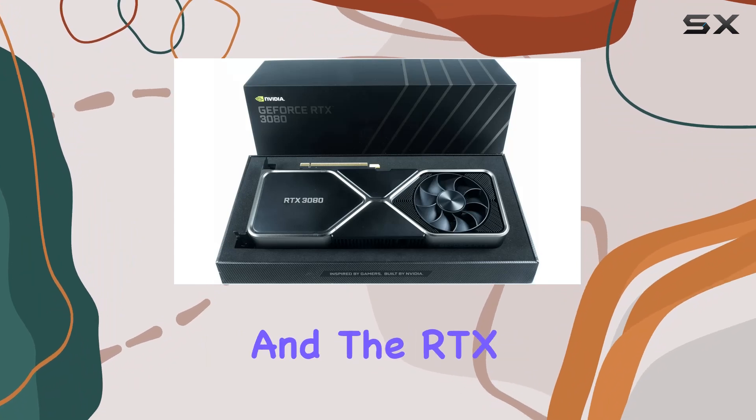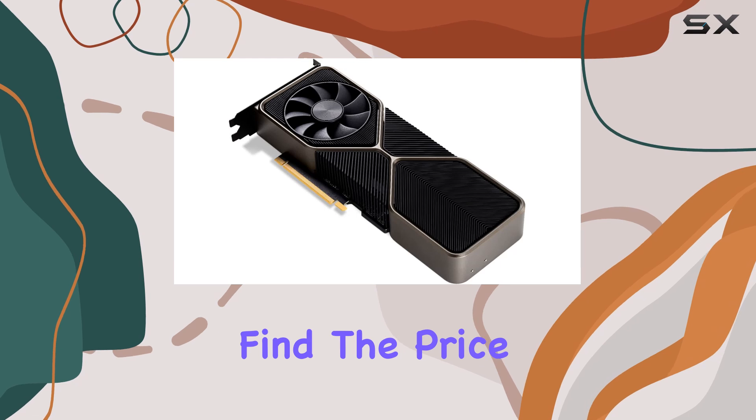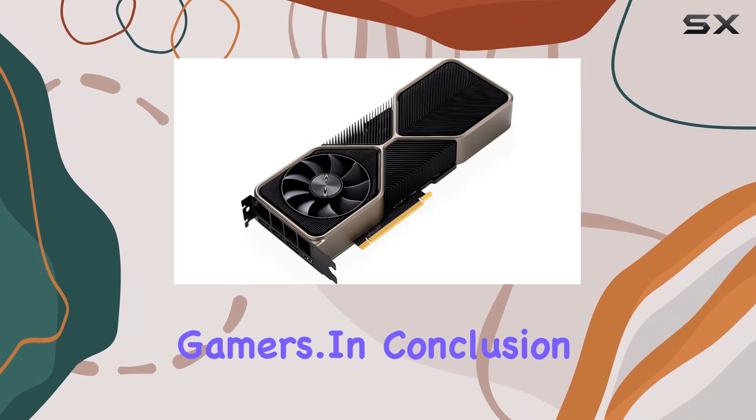Of course, no product is perfect, and the RTX 3080 is no exception. Some users may find the price tag a bit steep, but considering the performance it delivers, it's well worth the investment for serious gamers.